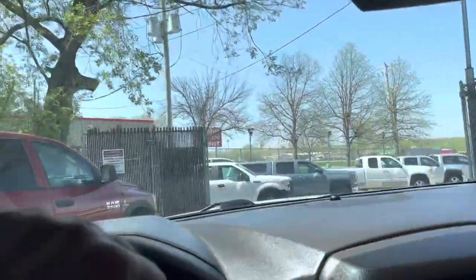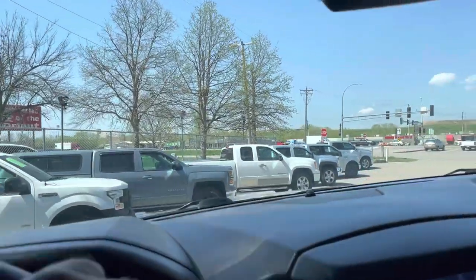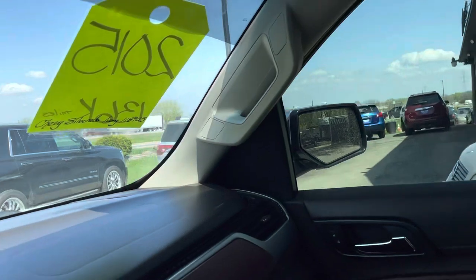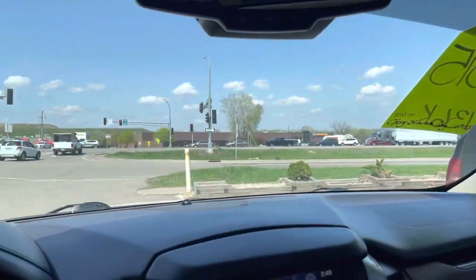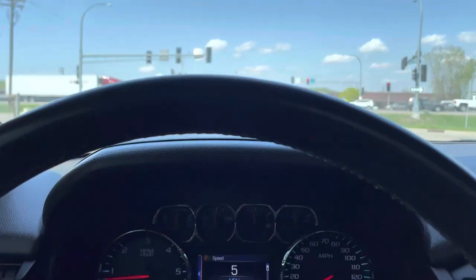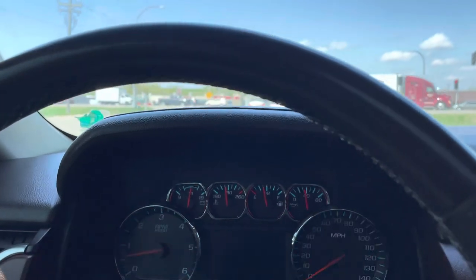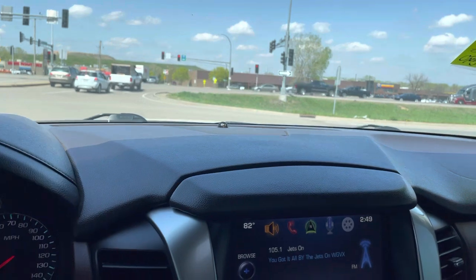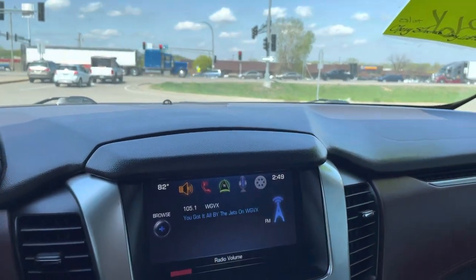Our niche here at Ride Auto is typically trucks — we sell a lot of trucks, we sold six today. But SUVs such as Tahoes, Suburbans, Acadias, and Pathfinders with the third row are popular as well. If you're looking at a Suburban, you have a big family and want that additional room — with the Tahoe you can't get that additional room.